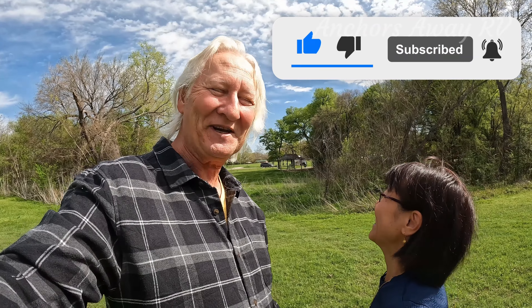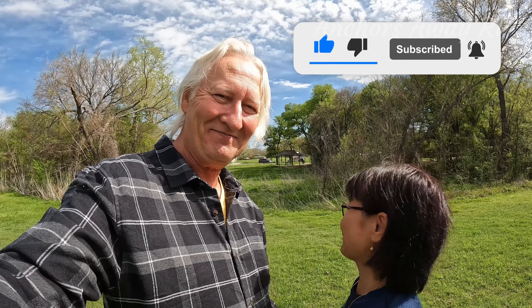Alright guys, if you enjoyed the video, like and subscribe. It's free! Thanks guys, see you next time.